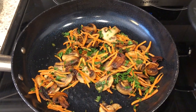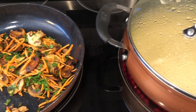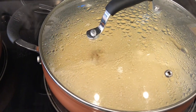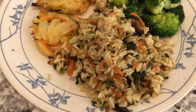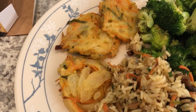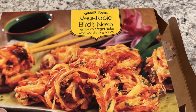When they're both done I'm just going to combine them, and I'm also making some fresh broccoli. Here's our plate — the rice pilaf — and then we are also having veggie birds nest that I picked up from Trader Joe's a while back. First time trying them.